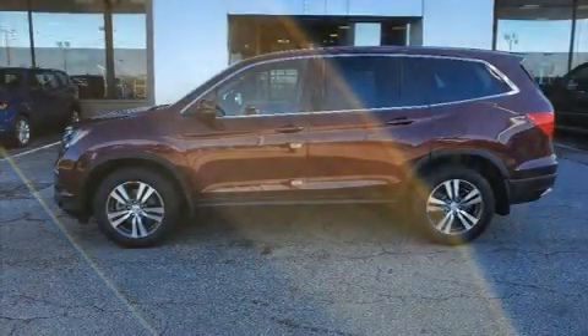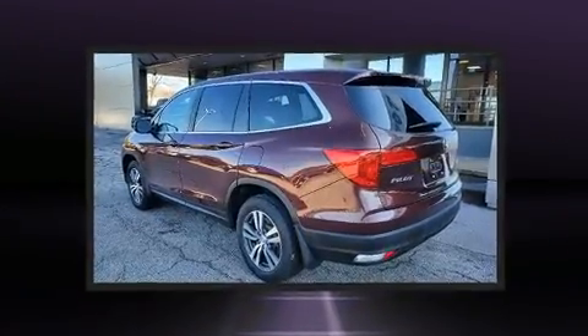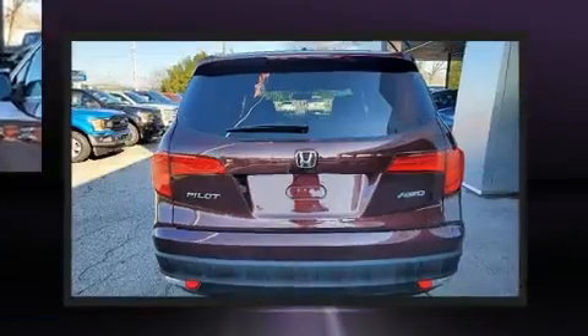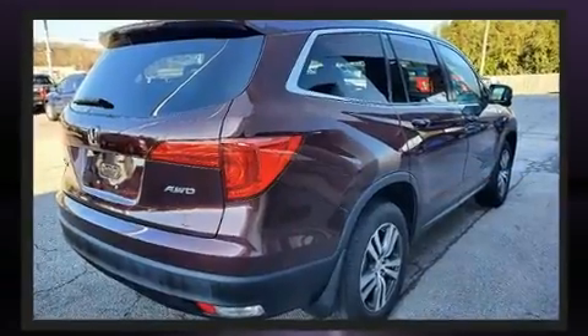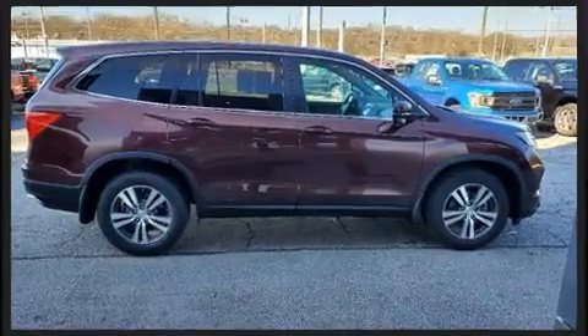Load your family into the 2016 Honda Pilot with fewer than 50,000 miles on the odometer. This four-door sport utility vehicle prioritizes comfort, safety, and convenience. It features an automatic transmission, all-wheel drive, and the 3.5 liter six-cylinder engine.